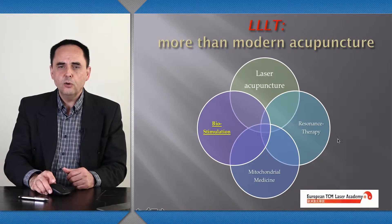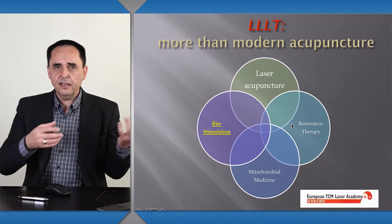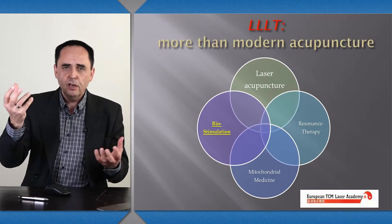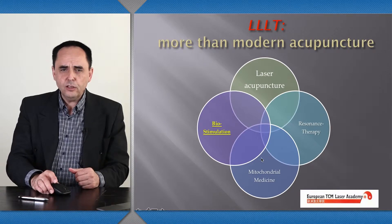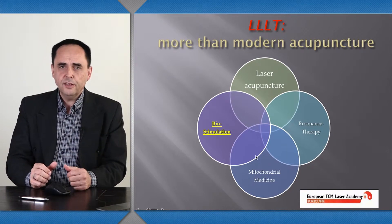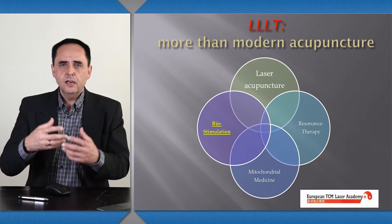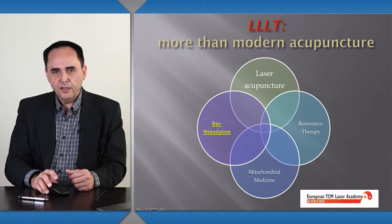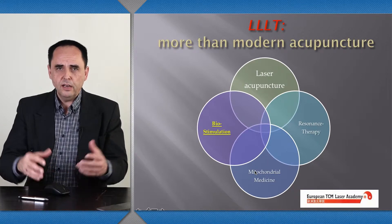This is what we call resonance therapy. Every yang needs a yin, and yang and yin have to be balanced. Therefore, it's important to have the substrates for the laser light to absorb the photons. In chronic disease, I like to combine the power of Chinese medicine — the thousands of years of history, the treasures of Chinese medicine — with ideas of modern trace elements, mitochondrial medicine, and quite often with Chinese herbal medicine. So the yang of the laser meets the yin of our cells or the yin of our diet.